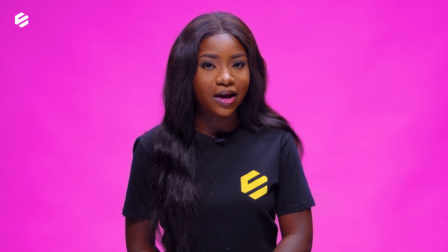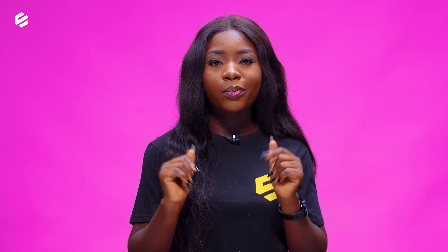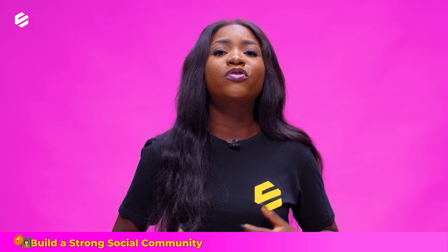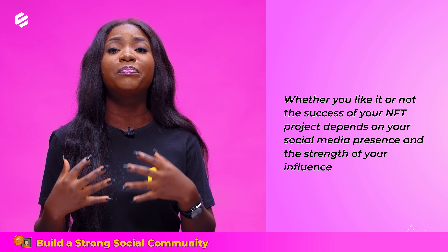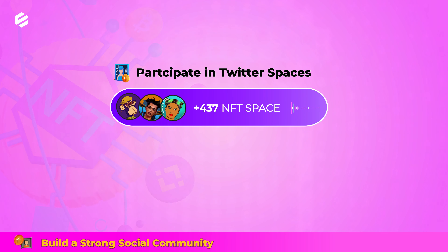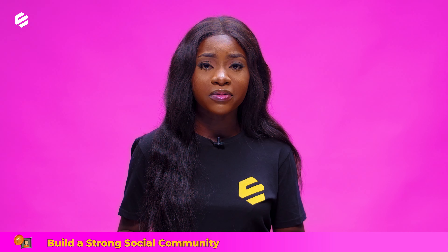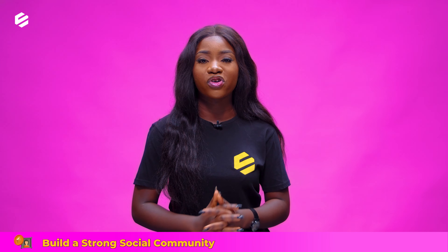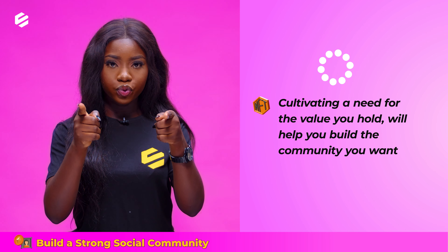First thing to put in place if you want to sell your NFT in less than 5 minutes: build or have a strong social community. You must be able to build and grow a community that can be part of your journey. Whether you like it or not, the success of your NFT project depends on your social media presence and the strength of your influence. Participating in Twitter spaces or Discord conversations, as they are the frontliners of the NFT community. Other social media platforms like Telegram, Instagram and others may also have strong influence. Cultivating a need for the value you hold will help you build the community you want.